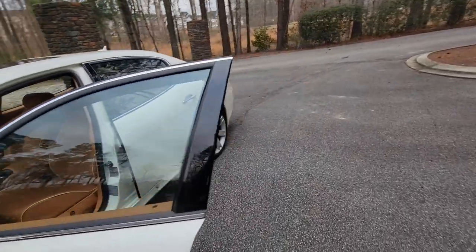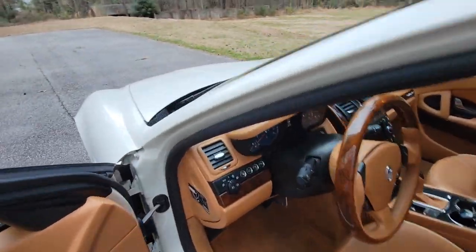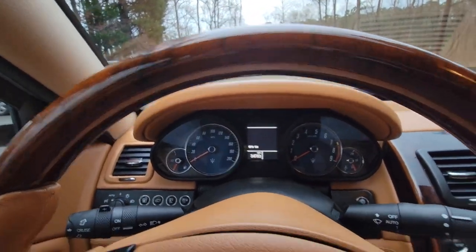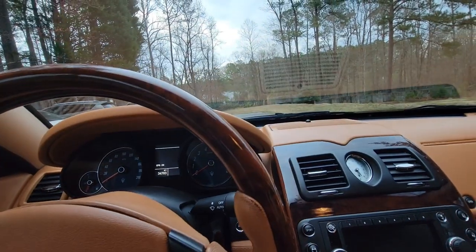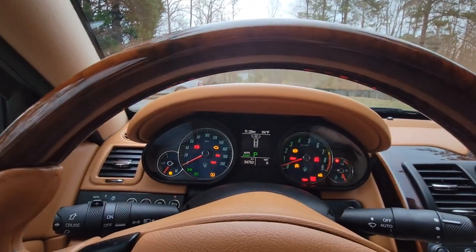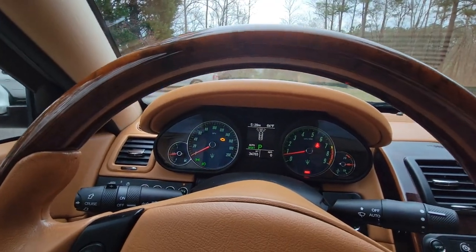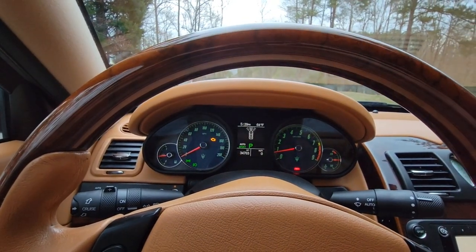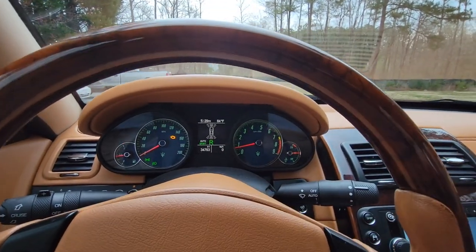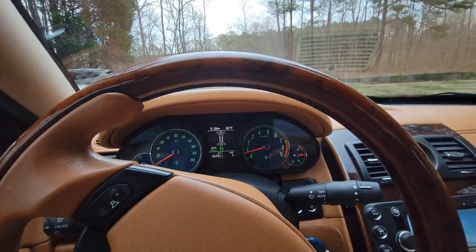Let's go for a quick ride, just so you guys have an idea of what this car sounds like. The odometer reads 34,763 — very low mileage, not even 35,000 miles. All the lights go off on startup. Notice with these Maseratis, the check engine light stays on a little longer than usual. Also notice when you put it in gear, whether it's reverse or drive, it releases the automatic parking brake.